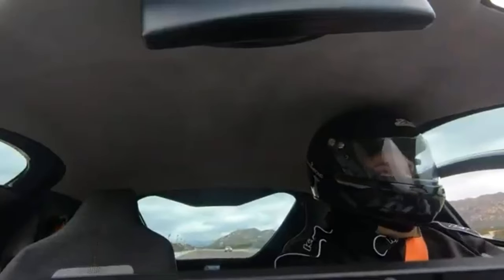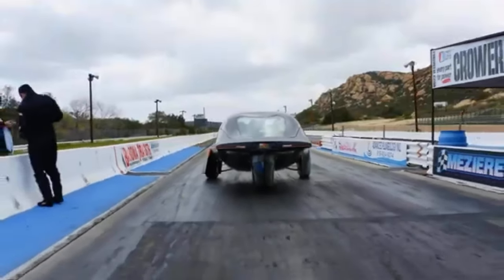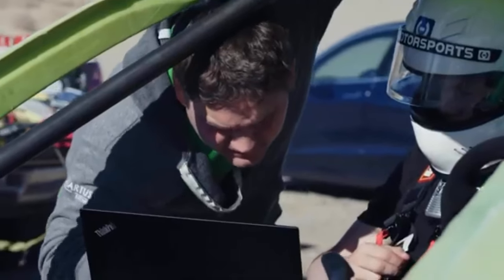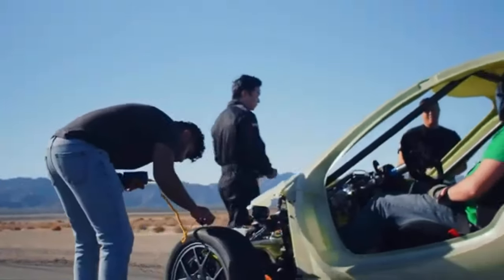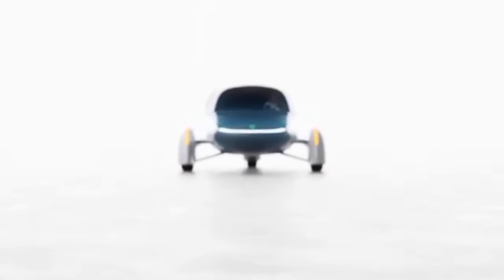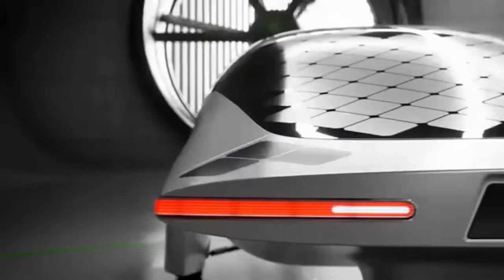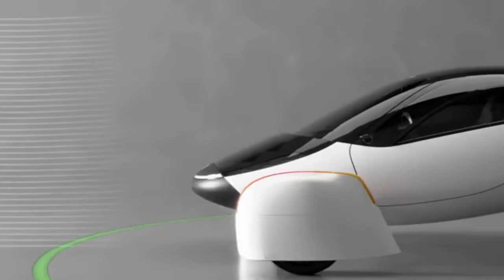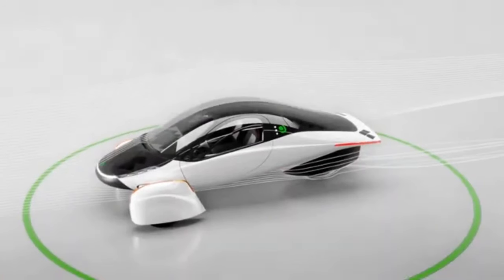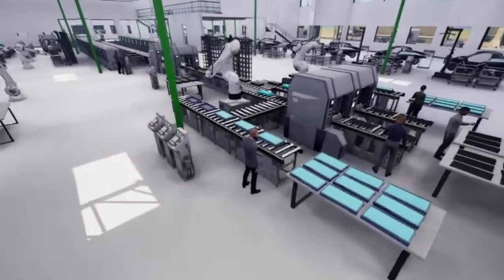In March 2023, Aptera announced that it placed a pre-order with Sustainability Sooner for 101 of its solar-powered electric automobiles, a transaction estimated to be worth $3.35 million. It was initially planned that production would begin before the end of 2023. The California Energy Commission awarded the company a grant of $21 million in March, intended to provide financial assistance for manufacturing components and vehicles. The firm announced it would put the recently acquired cash into the initial phases of production, with the final step being to raise capital for sourcing tooling and equipment for high-volume production.